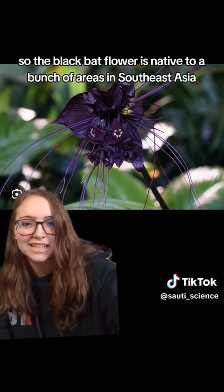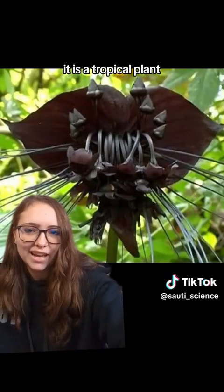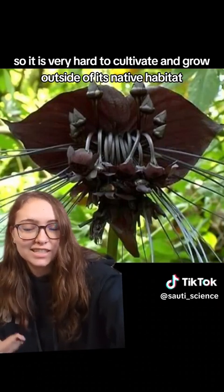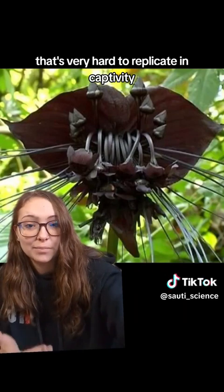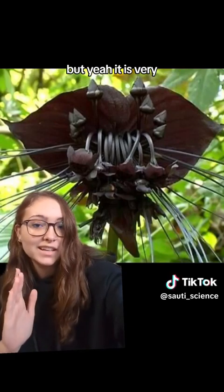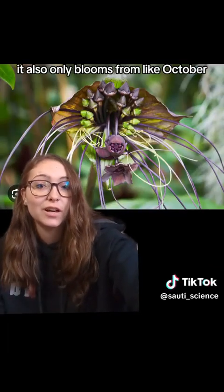The black bat flower is native to a bunch of areas in Southeast Asia, particularly places in China. It is a tropical plant, so it likes very specific environmental conditions. It is very hard to cultivate and grow outside of its native habitat, just because it likes such specific conditions that are very hard to replicate in captivity, like in greenhouses and other places you grow plants. It is very hard to grow in captivity, which is why it's very rare.